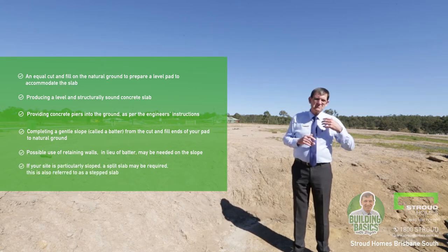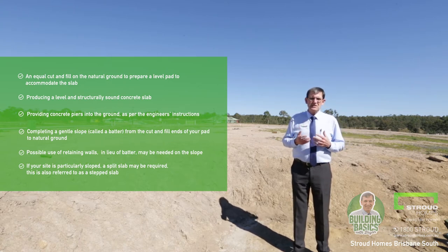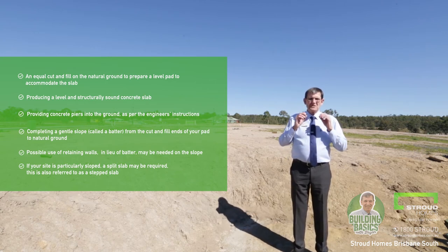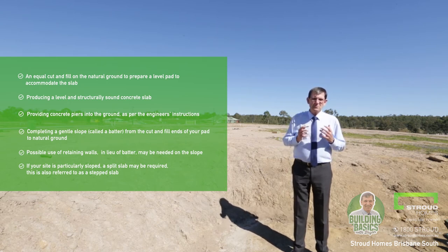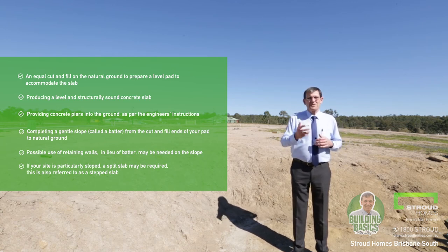If your site is particularly sloped — so it's got a fair bit of fall on it — we may need to use a split slab, also referred to as a stepped slab. The meticulous preparation of your site is one of the most important tasks that your builder needs to get right. There's a hell of a lot riding on it. I hope this has been of some assistance — thanks for your time.